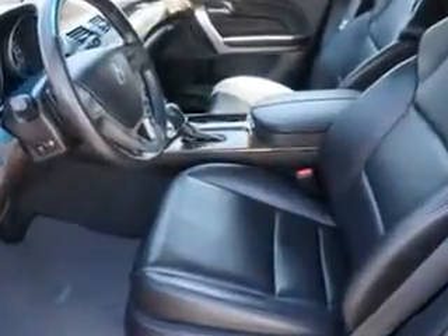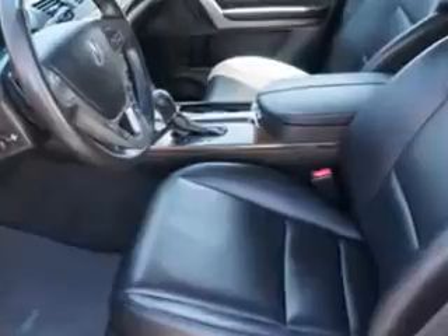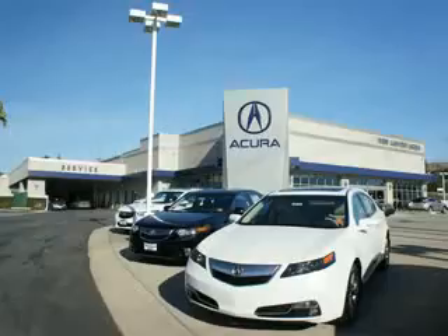See us at Weir Canyon Acura today. At Weir Canyon Acura, you can be sure you'll get the right vehicle for the right price. And that's just the beginning. At Weir Canyon Acura, get the respect and great price you deserve.